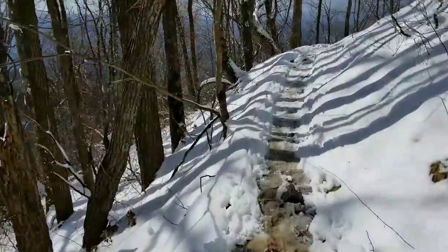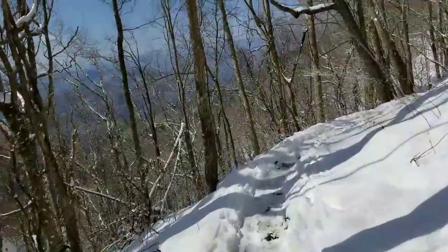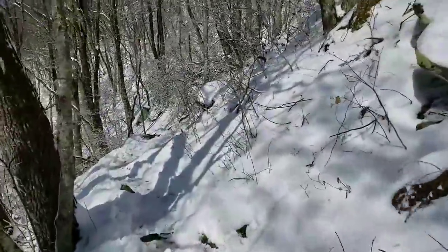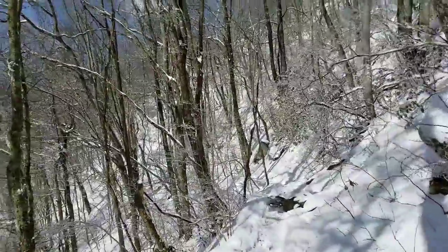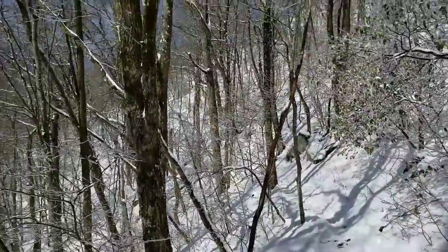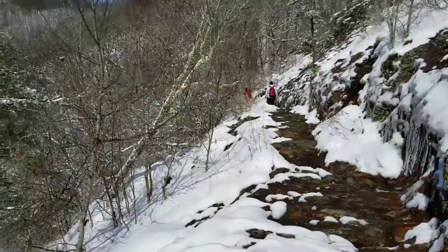11:30, still climbing. Just hit my first water source after two and a half hours. The snow gets deeper as we've climbed — about 2,000 feet so far, mostly uphill the whole time. This is probably the third exception where we've got a slight downhill. Pretty views and a couple of hikers up ahead of me.